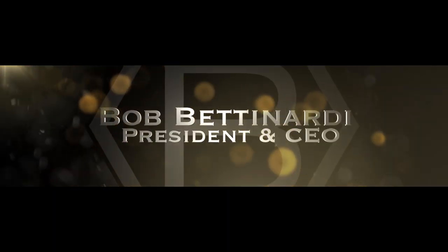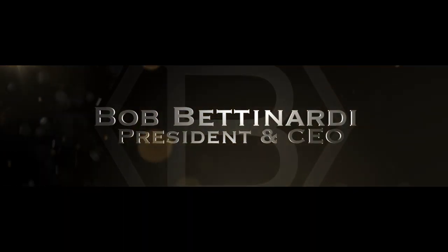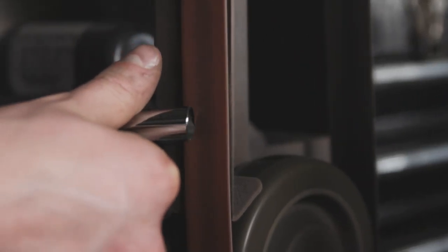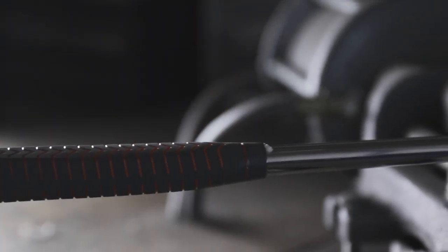In the golf industry, every OEM makes their product overseas — they make it in China, they make it in Taiwan. But Bet Nardi Golf makes their product here in America. There's so much craftsmanship and quality that goes into each and every putter, and that's what Bet Nardi is really known for.